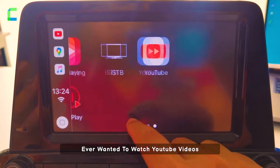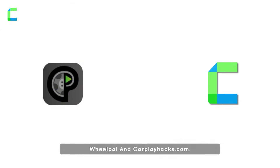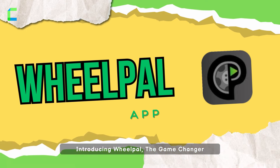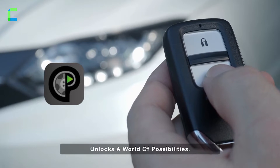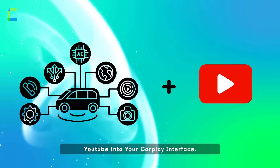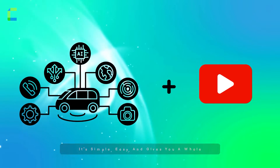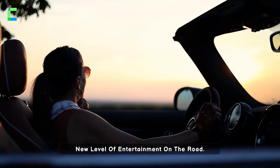Ever wanted to watch YouTube videos right from your CarPlay screen? Well, now you can, thanks to WheelPal and CarPlayHacks.com. Introducing WheelPal, the game changer for your CarPlay experience. It's a powerful app that unlocks a world of possibilities. With WheelPal, you can seamlessly integrate YouTube into your CarPlay interface. It's simple, easy, and gives you a whole new level of entertainment on the road.